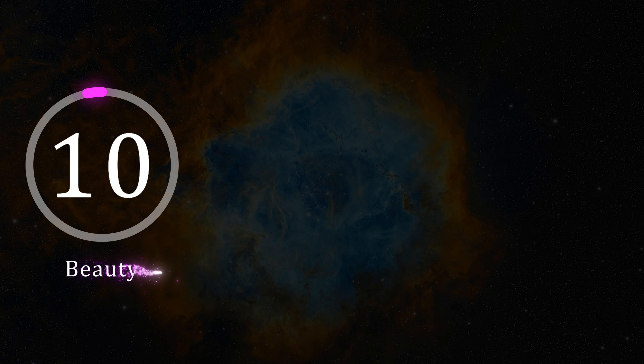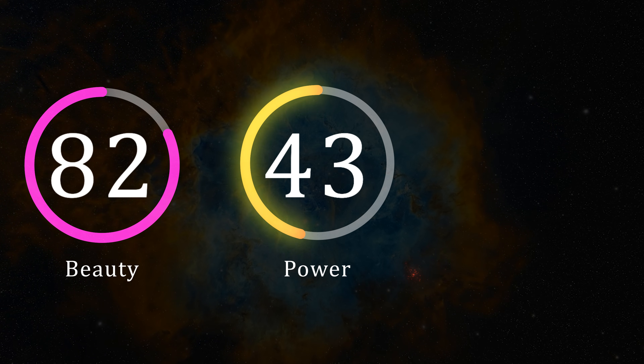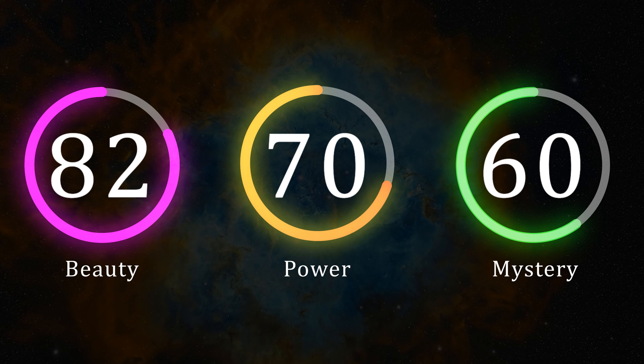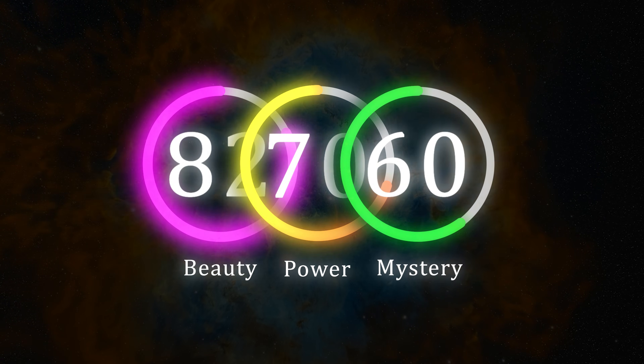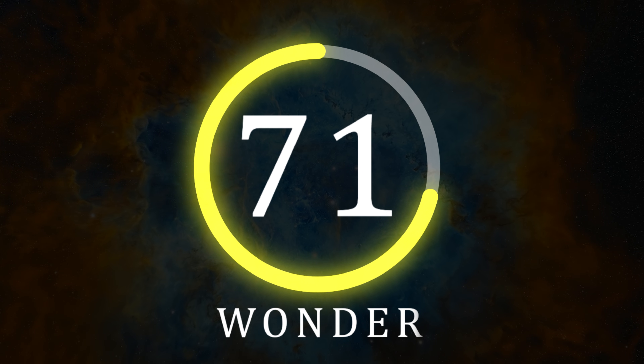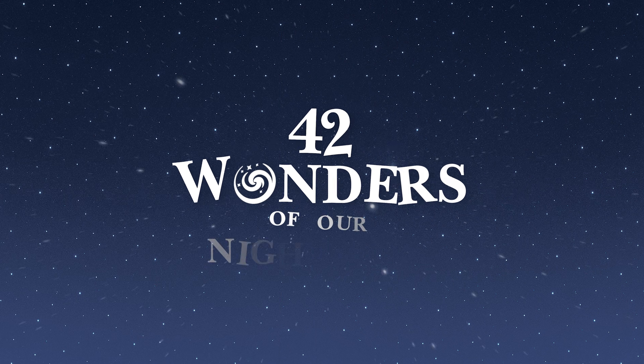In terms of beauty, the Rosetta Nebula scores an 82. For power, it earns a respectable 70, and lastly for mystery, it rates at a 60, giving this unique nebula an overall wonder rating of 71. I really do enjoy capturing the Rosetta Nebula. It makes for a very special astro image, and it ranks in position 28th on our Wonderwall.